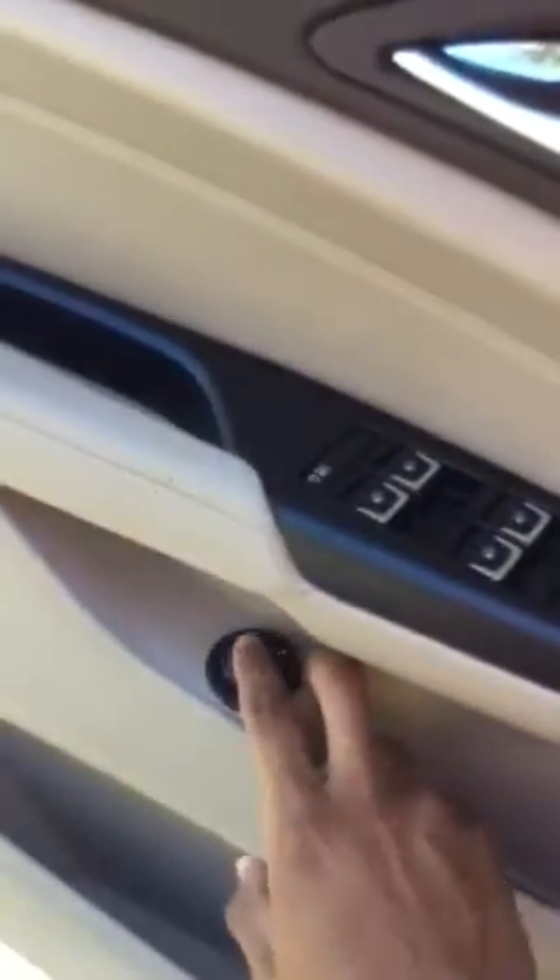Let me show you the trunk. You're just one touch away from opening the trunk. As you can see, the trunk is pretty big for those big family trips to wherever you want to go. Just one touch to close it.